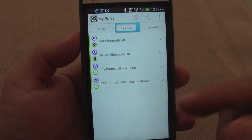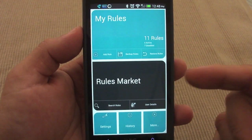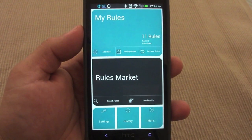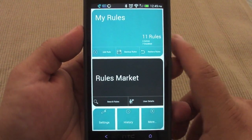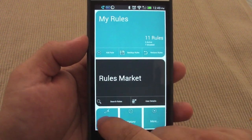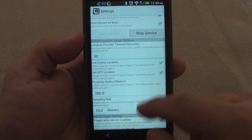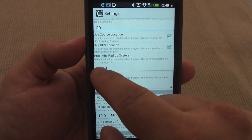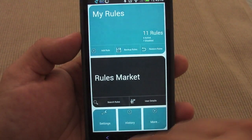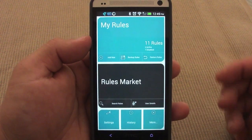So now when I get off my car and turn it off, Bluetooth will automatically turn off. When I'm in the car, Bluetooth turns on. When I get close to home, Wi-Fi turns on. When I leave home, Wi-Fi turns off. The best thing about this app is the market — if creating rules is confusing, you can just go to the market and download rules from people who have the same needs. You can also go to settings to customize things like the proximity radius for location-based rules.